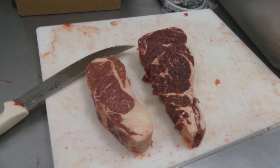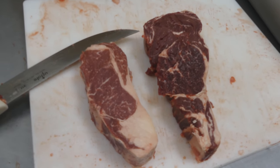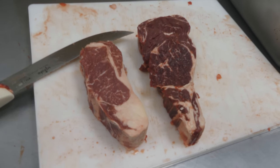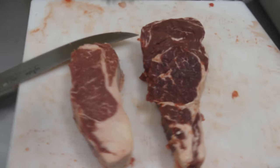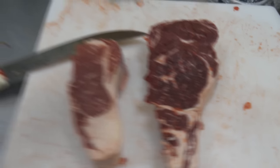Here you guys can see the drastic variance in the size and coloring of the steaks. This has to do with the age of the animal, the breed of the animal, and what it was grazing on at the time. But both of the steaks are 100% grass-fed and delicious.